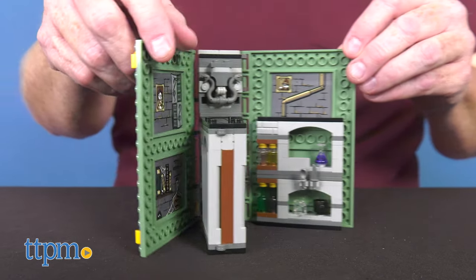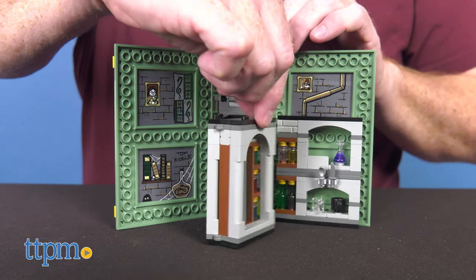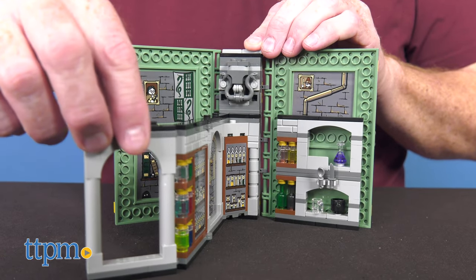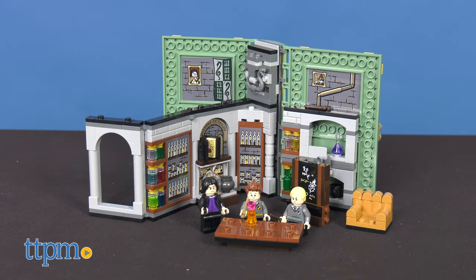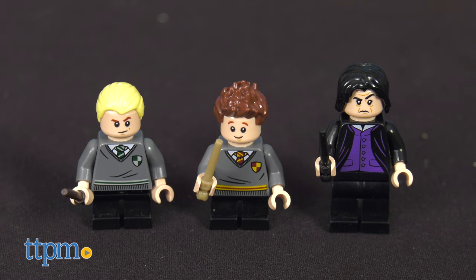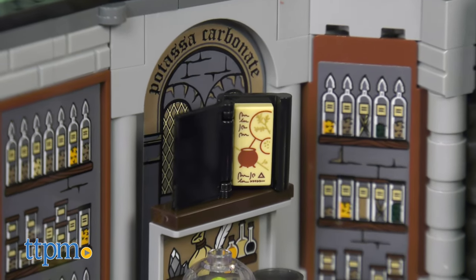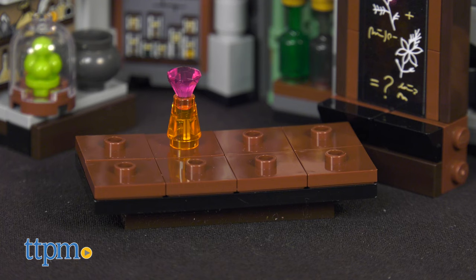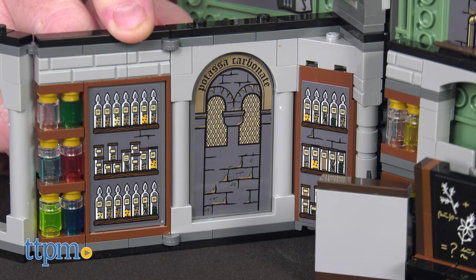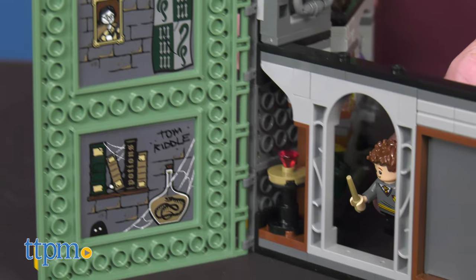Time for potions class! Set number 76383, with 271 pieces, is a brick-built playbook that opens and reveals the dungeon potions classroom, including Draco Malfoy, Seamus Finnegan, and Professor Snape minifigures. There is potion-making equipment to practice with, like a potion book, blackboard, armchair, table, a dungeon backdrop, and a secret chamber to explore.